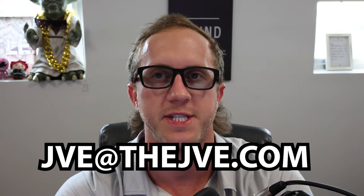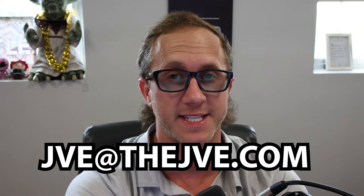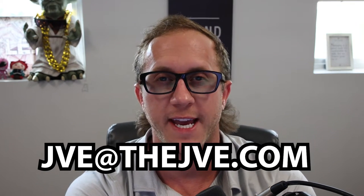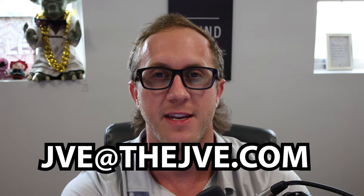I'm going to talk about group life insurance and what you'll need to know about group life insurance to pass your life insurance pre-licensing exam. Subscribe to the channel and turn on post notifications. And if you have any questions, email me at jve at thejve.com.